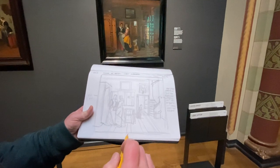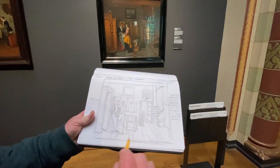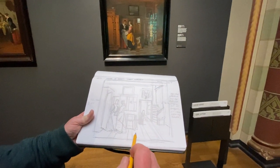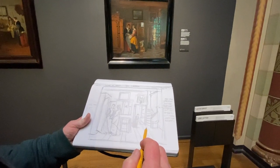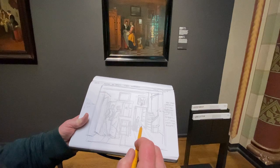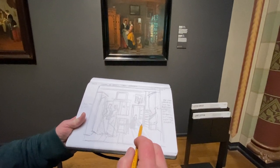This sketch is done pretty much in line. Other ones I did a lot of value work, but I wanted this one just to be a line drawing to bring out the perspective aspects of it.